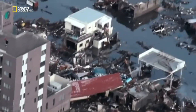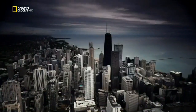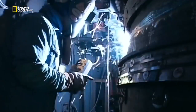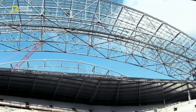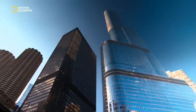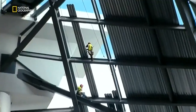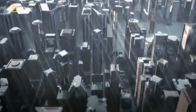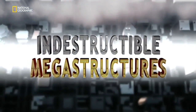Nature can unleash some of the most destructive forces on the planet. But around the world, engineers are fighting back, determined to build structures that can survive the worst — that are bigger, higher, and stronger than ever before. How do they do it? Discover the secrets behind engineering the impossible: building indestructible megastructures.